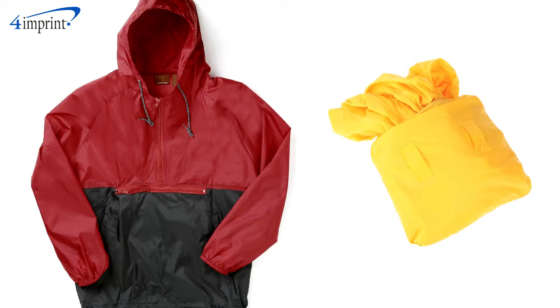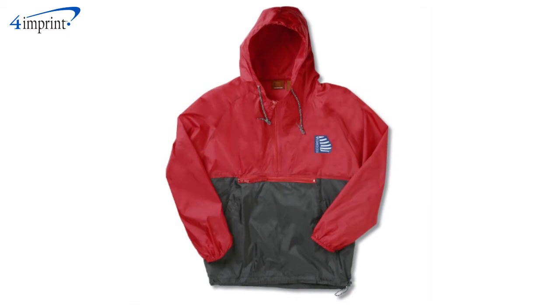This item is available in a wide variety of fun colors and your price includes either a screen print or embroidered logo on the left chest.